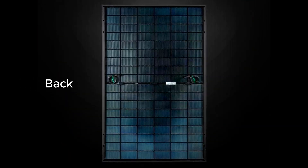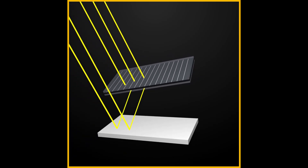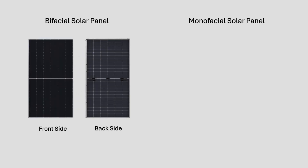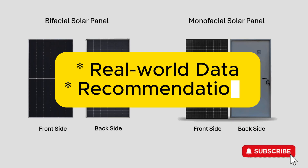Bifacial solar panels represent one of the most revolutionary and practical advancements in solar technology in recent years. In this video, we'll clearly break down bifacial solar panel versus monofacial, examine real-world data, and provide practical recommendations.